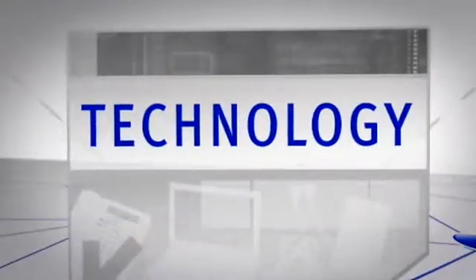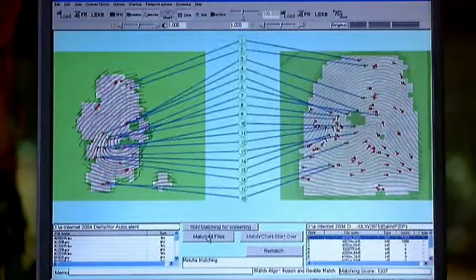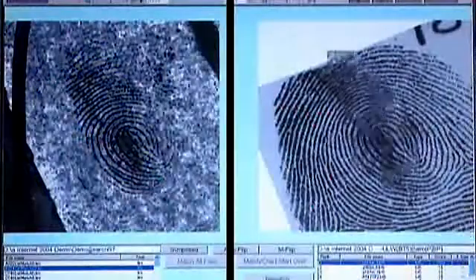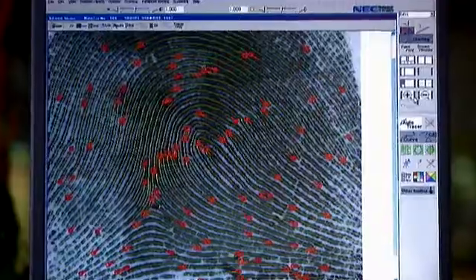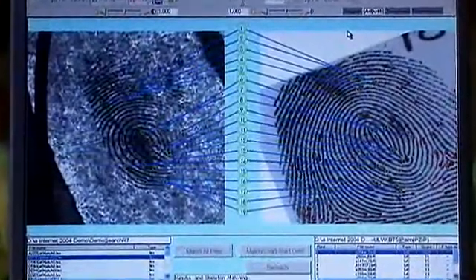NEC had the answer. With accuracy rates of more than 99.9 percent, NEC's award-winning Automatic Fingerprint Identification System, or AFIS, is one of the most cutting-edge fingerprint recognition technologies in the world. The better the software is at recognizing such differences, the better the accuracy in validating an identity. AFIS also works fast, processing as many as 70,000 matches in a single working day.